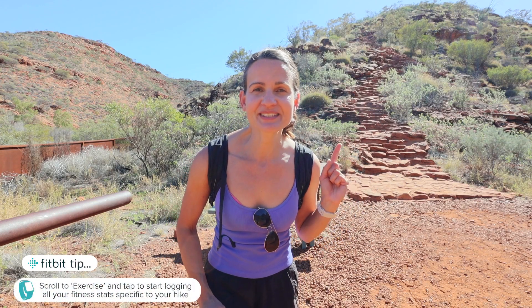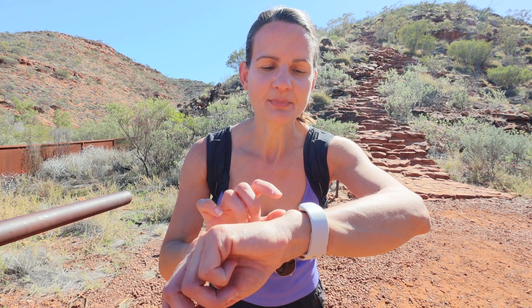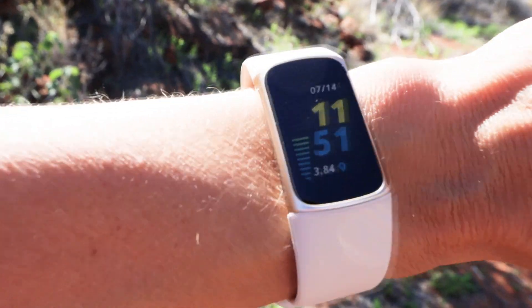This is the first part of the trail — there's about 500 stairs behind me. Everyone says this is the hardest part, but the rest is pretty rewarding so it's worth it. I've tracked my heartbeat and I'm currently at 120. Let's see how much my heart races going up. Let's tackle these stairs.